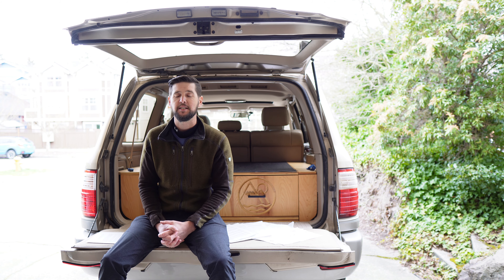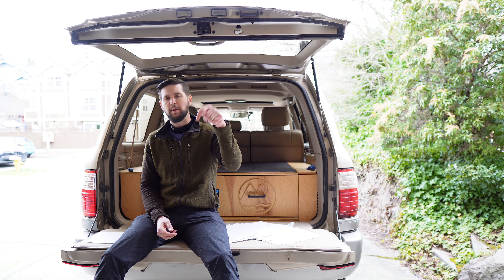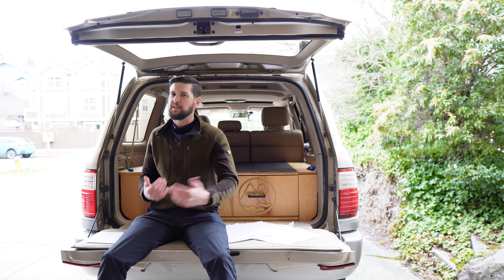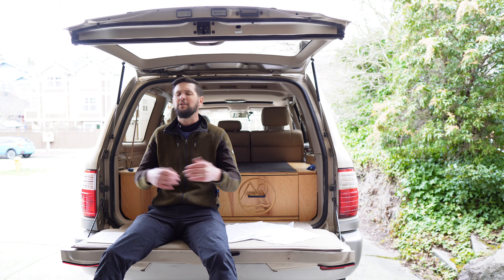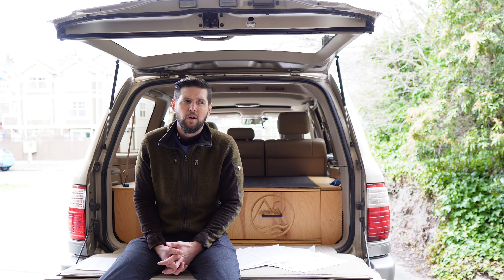Of course, that's not a perfect comparison because I'm not factoring in my initial purchase price of this LX 470. But at the same time, this truck is not depreciating — in fact, from the time I bought it in 2019 to the present day, it has actually increased in value by about 50 percent, and I've got to be honest, I'm not mad about it.